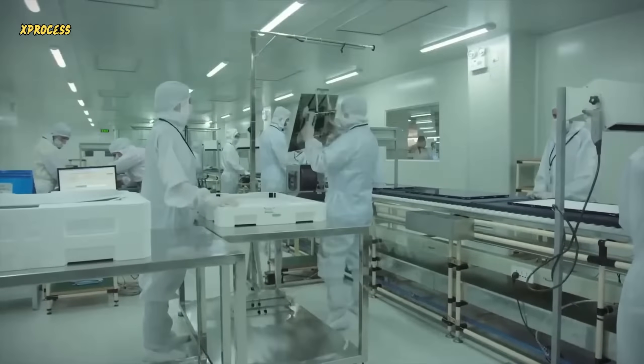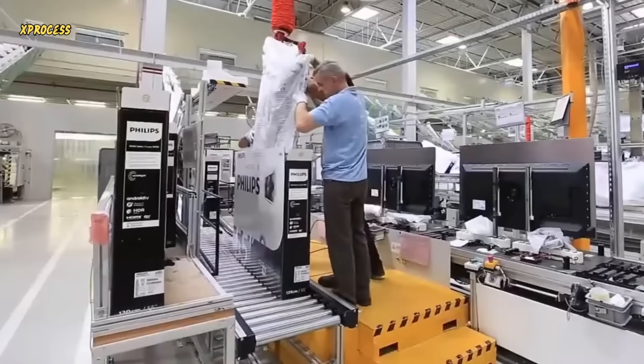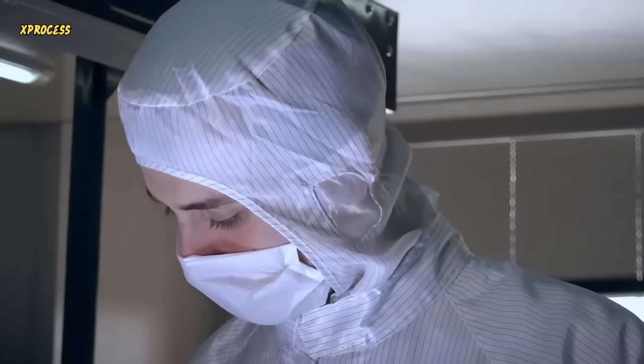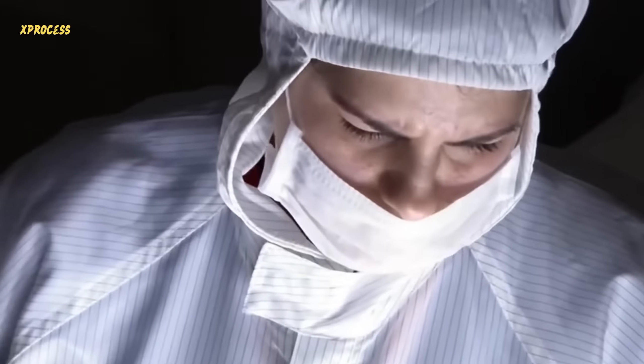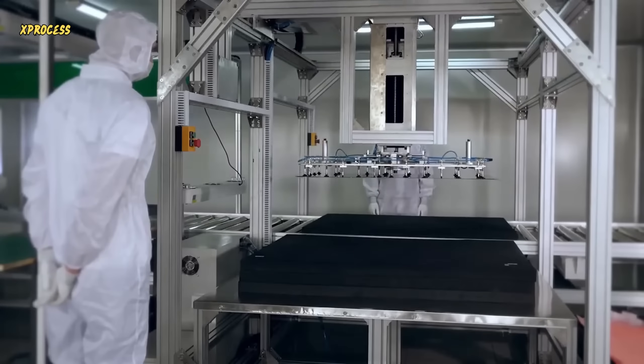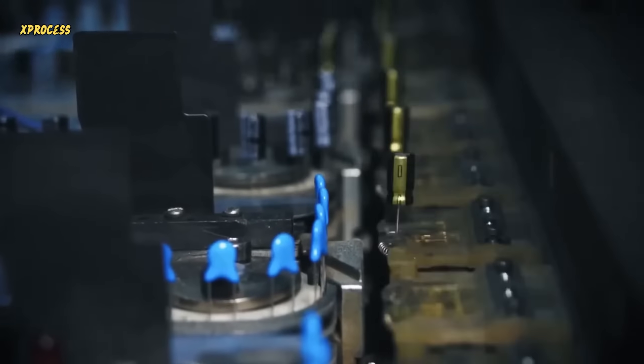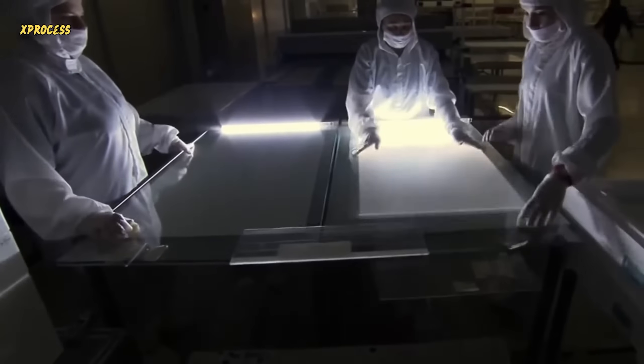Glass is the largest component of a flat-screen television and serves as the starting point for television creation. The process begins in a clean room where the television screen is manufactured. Liquid crystal displays are made by sandwiching two thin glass sheets. A layer of silicon is deposited, followed by a precise construction process that builds millions of transistor pieces. This step is repeated for tiny cells known as pixels. On the other glass sheet, a matrix of millions of red and blue subpixels, also called color filter arrays, is created.